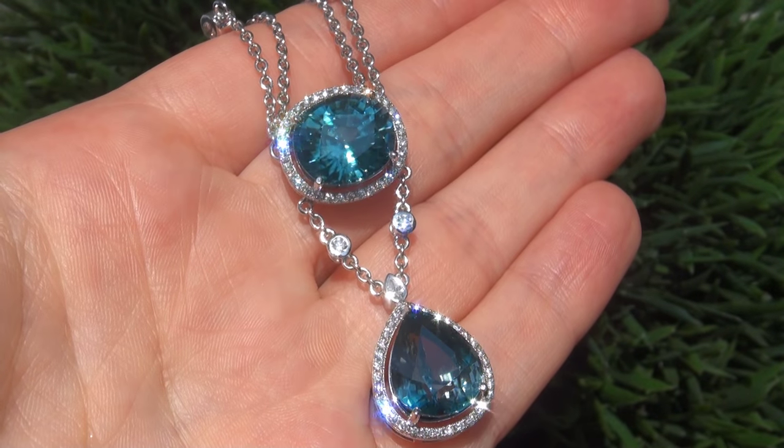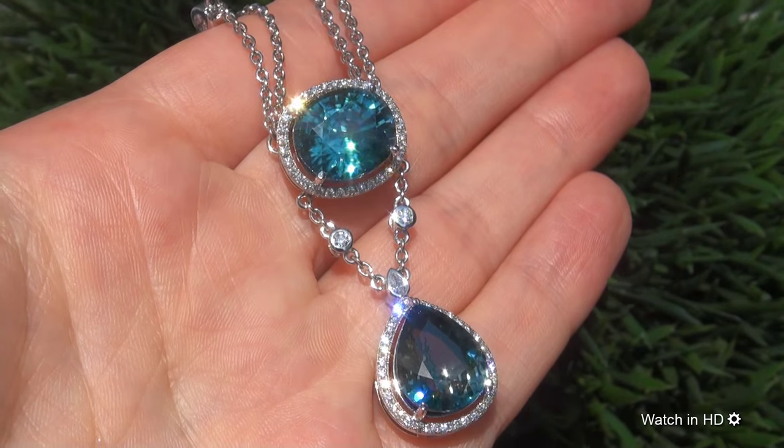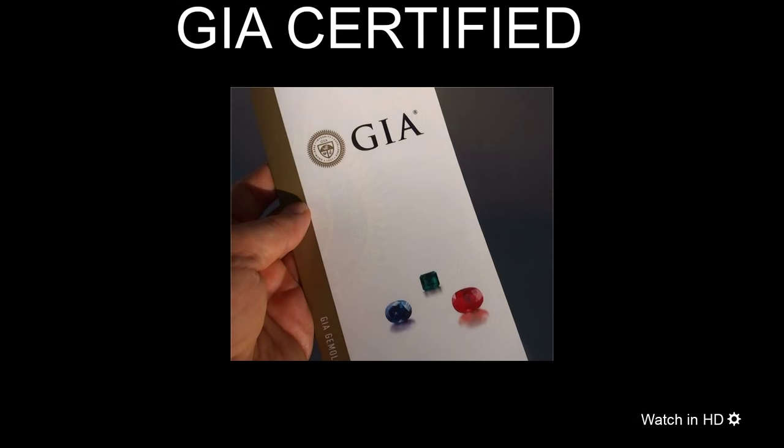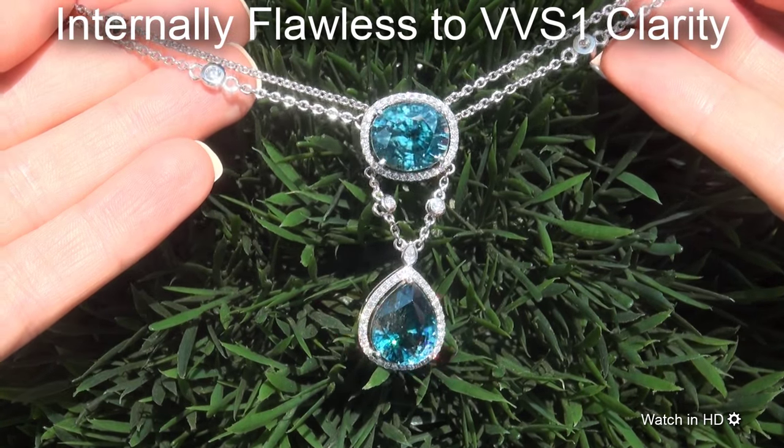Welcome to Certified Jewelry. Just in from our consignor is this very rare, investment grade, GIA certified, extra fine, internally flawless to VVS clarity